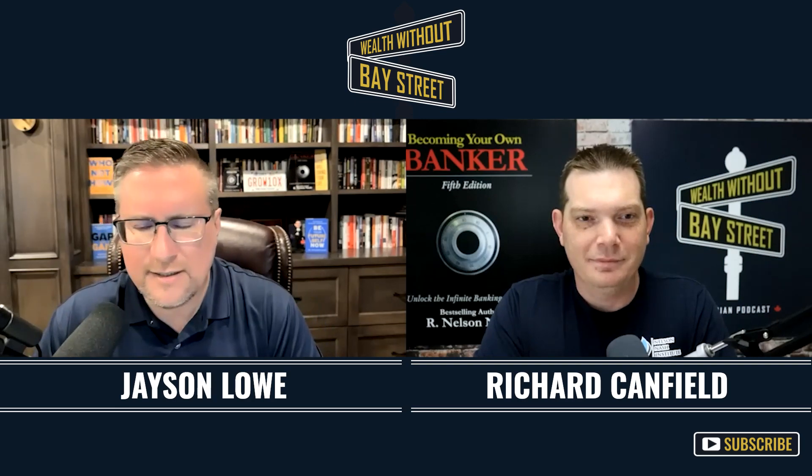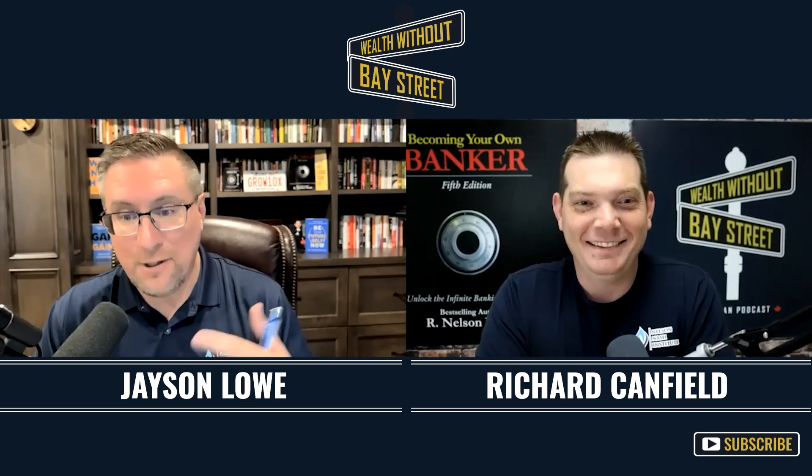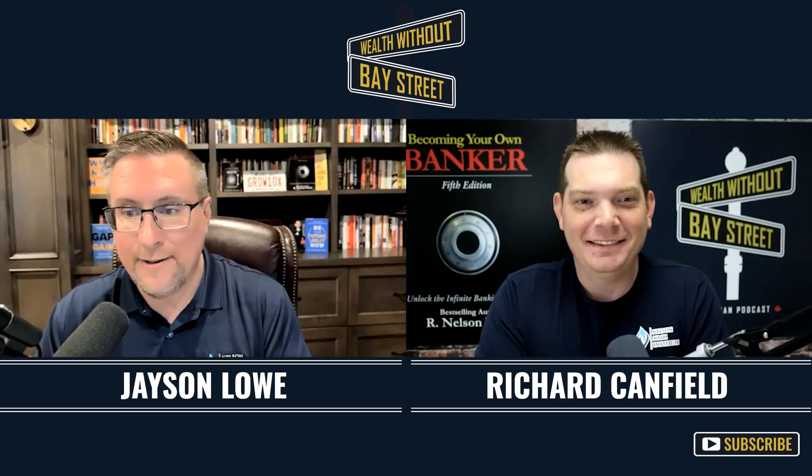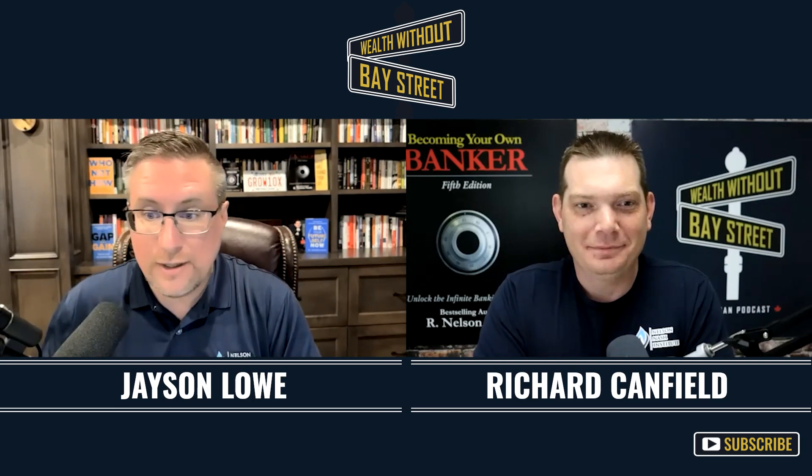And the prospective policy owner says, can you run that by me again? Yeah — I'm going to help you create cash at a discount. So you give me a nickel and I'll give you a dollar. Let me show you what that means.